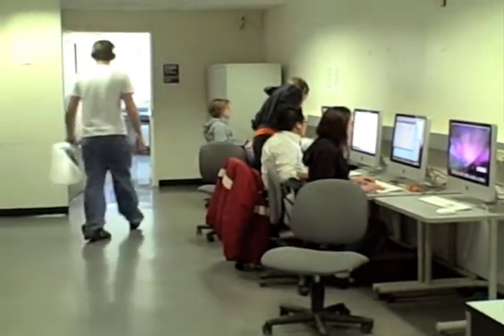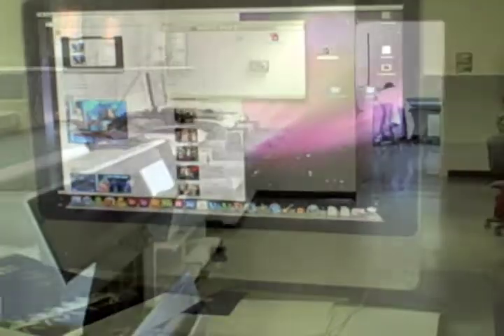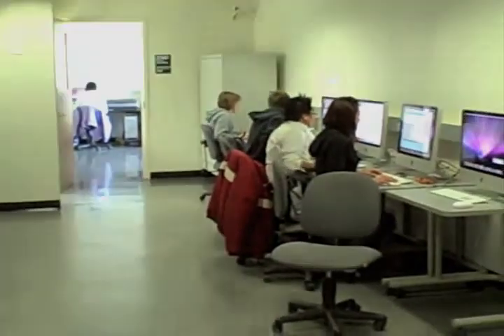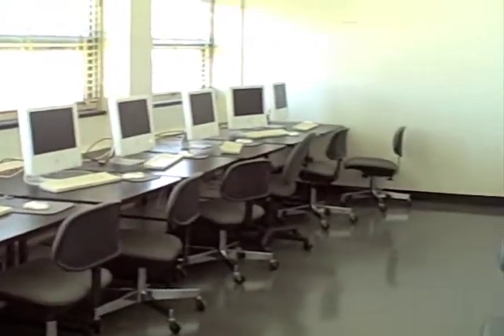This is the main computer lab for the Art and Design building. Only registered design students are allowed to come in here and use all of the facilities, including these really large-scale printers. There are about four or five rooms with Mac computers.